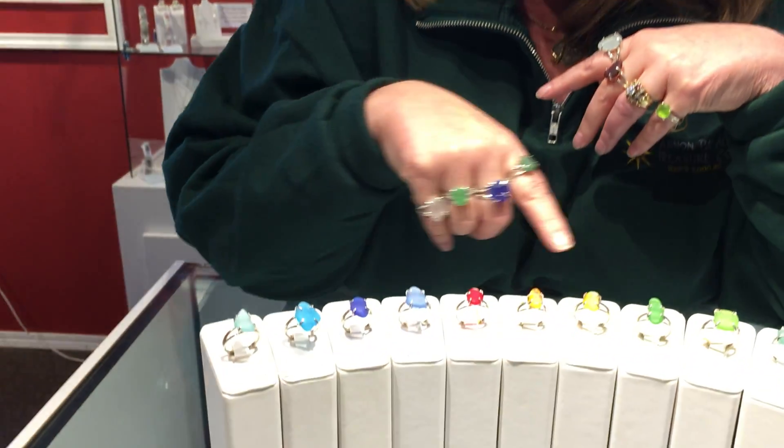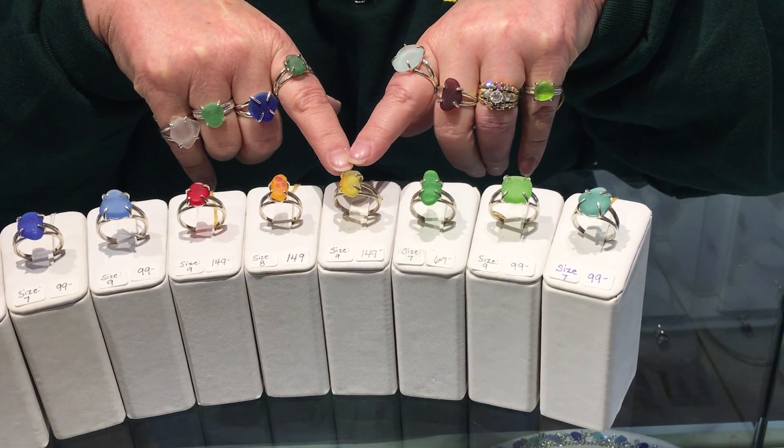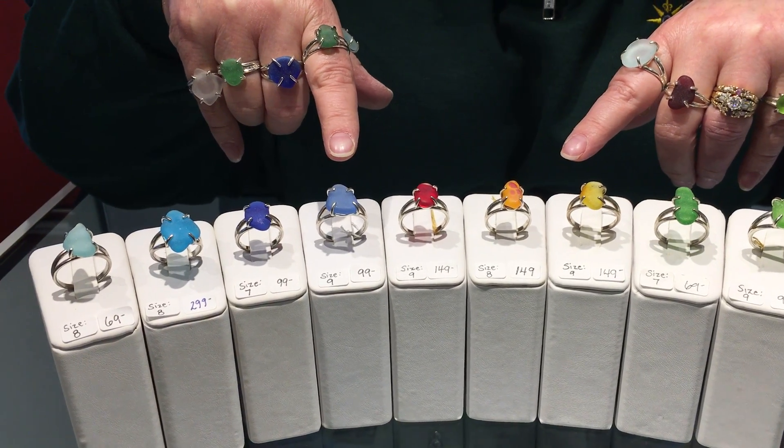The advantage of Sea Glass Rings versus your Sea Glass pendants and earrings is you actually get to enjoy them as well when you're wearing them — you can see the sea glass. But not very many pieces of sea glass make an ideal ring, because you don't want them to be too tall. You want them to have a nice showy surface, and you also want them to be as absolutely perfect as possible.